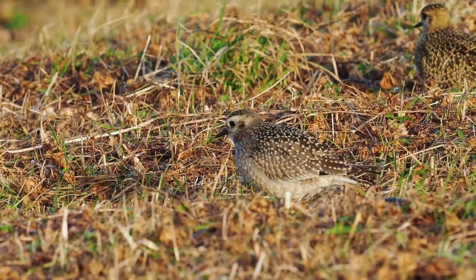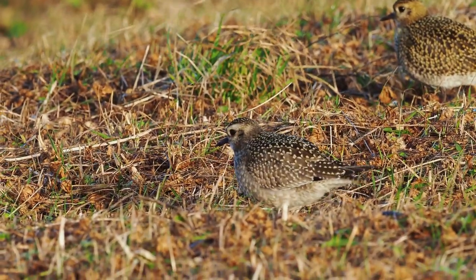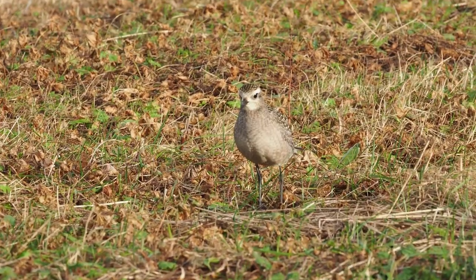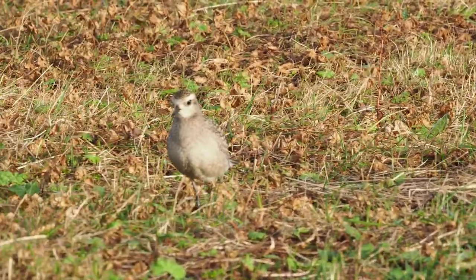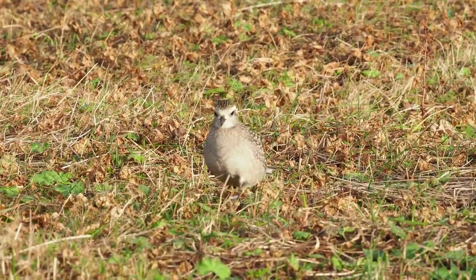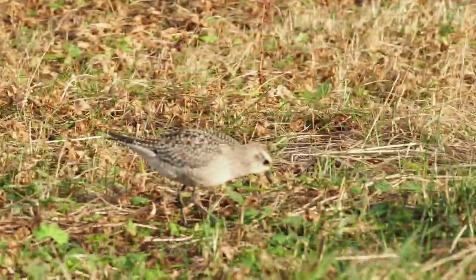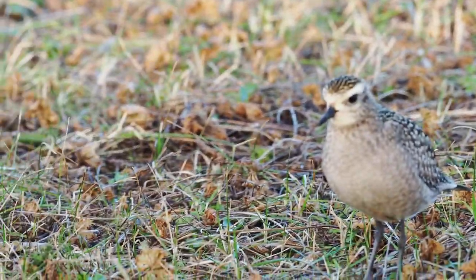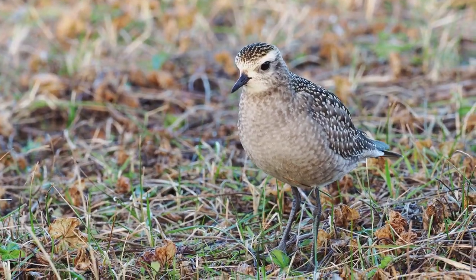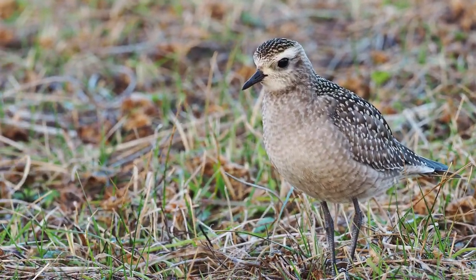American Golden Plover and Pacific Golden Plover have always been considered quite a challenge to pick out from a flock of European Golden Plovers for European birders. But if you look at this juvenile American Golden Plover — it's quite a different bird actually. It has this small, elongated, slender body shape, almost like someone has pulled its rear out on the back, because it has this long primary projection giving a very pointed look.